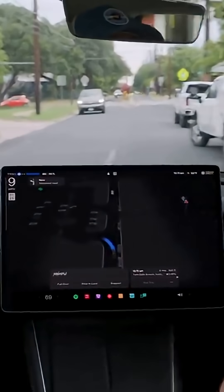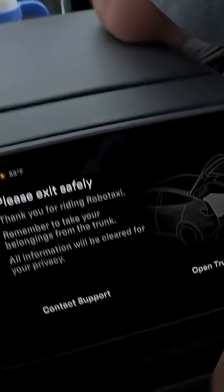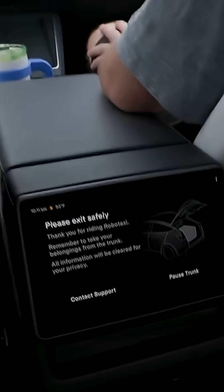Thankfully, none of these buttons were needed to be pressed during any of my rides. It's pretty normal so far, right? Please exit safely. All right, thank you guys. Thank you. Have a great day. Peace, Austin.